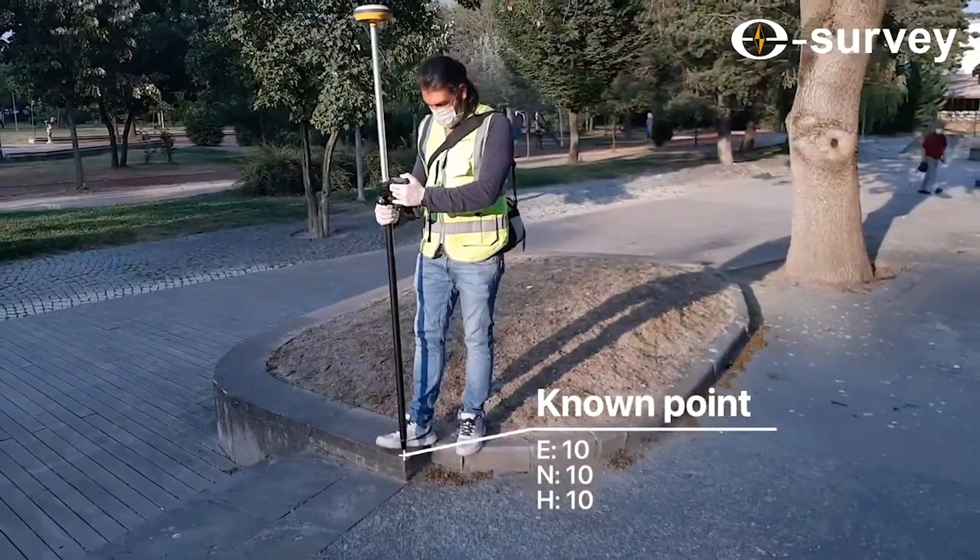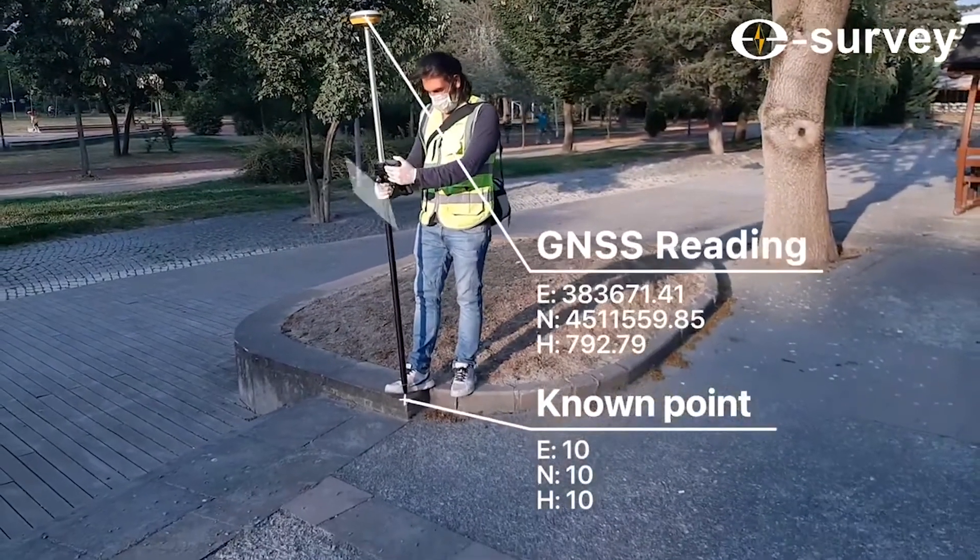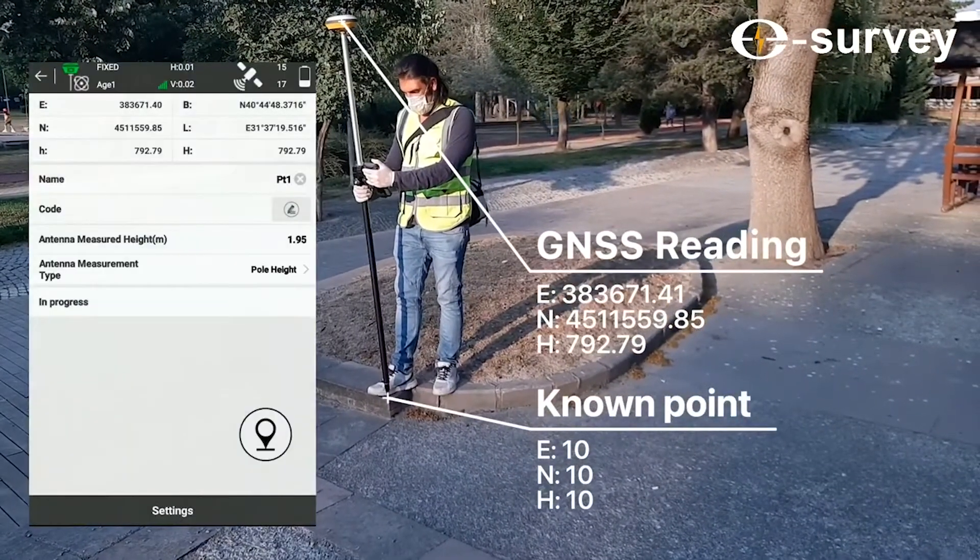What's going on guys? Mike with Tiger Supplies, and today we're going over eSurvey's GNSS solutions. For those of you who aren't familiar with eSurvey, they're actually part of the Unistrong brand and they make a ton of different surveying, mapping, and automatic grading solutions out there. They have a really big presence overseas and they're starting to make their headway in the United States.